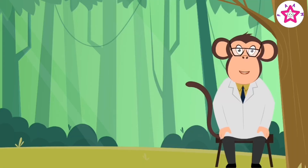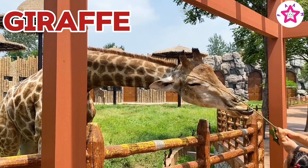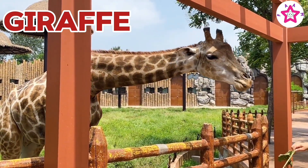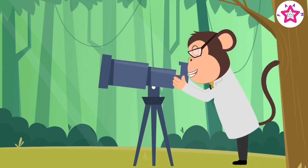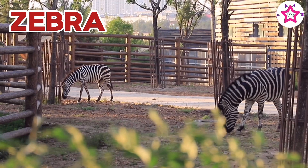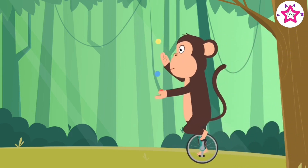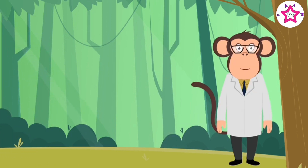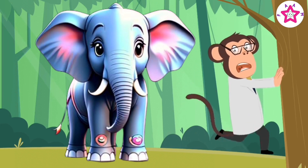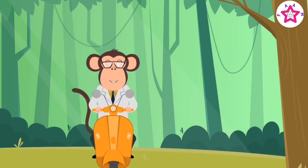Here comes the giraffe with his long neck. Giraffe is a wild animal. Here comes the elephant. Elephant is a wild animal.